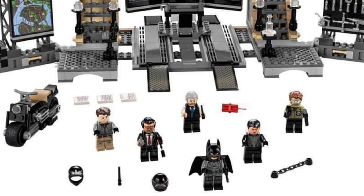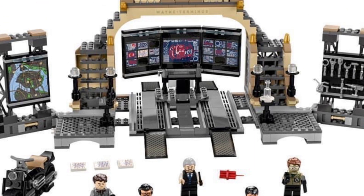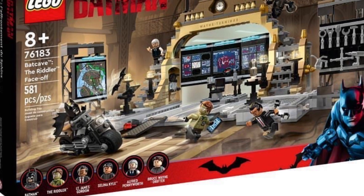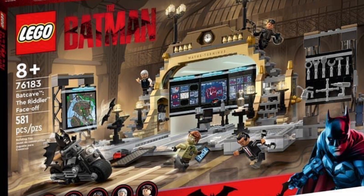It doesn't really show any spoilers or anything. I mean it's obvious the Riddler's in the movie, Selina Kyle's in the movie, Alfred and Lieutenant Gordon. But you do get a Batman and a Bruce Wayne in here, and it's also set in the Batcave and you get the motorcycle as well.